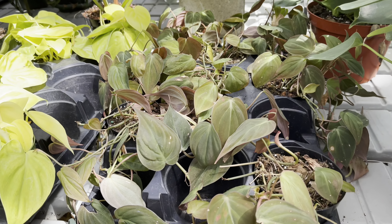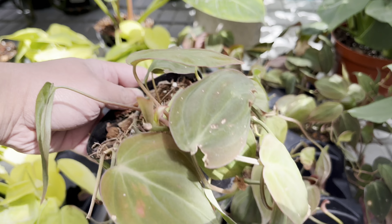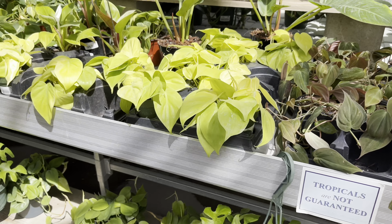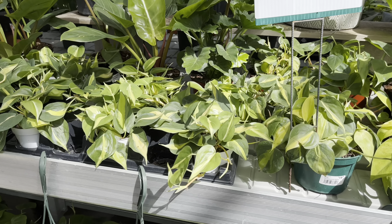Philodendron micans are going for $20 in a 4-inch pot — they don't look so good. I love the philodendron lemon lime, so bright, and here are the Brazils.